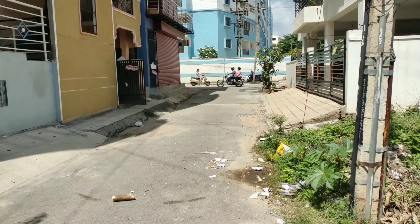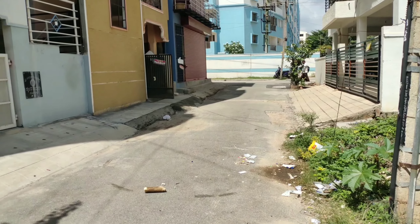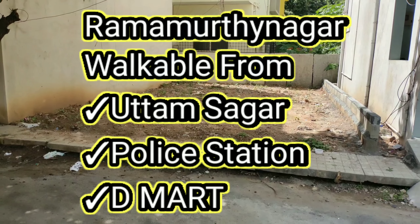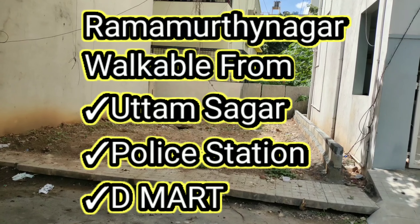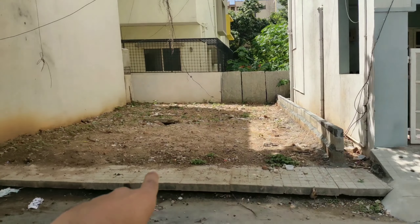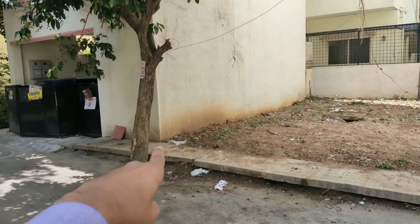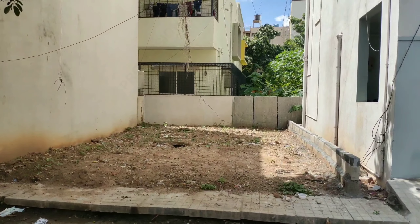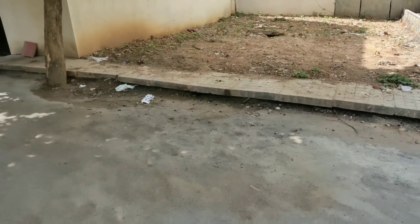It is just 80 meters from the Ramurthy Nagar main road and very close to D-Mart, Ramurthy Nagar D-Mart. From this stone till there it is 20 feet and the depth is 30 feet. So 600 square feet south facing road.